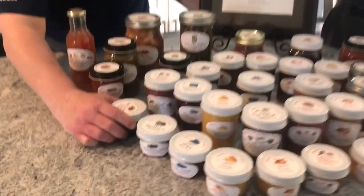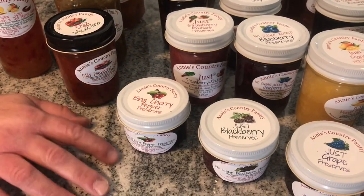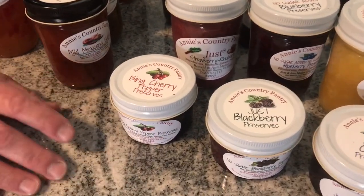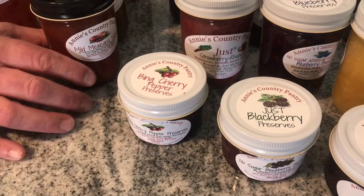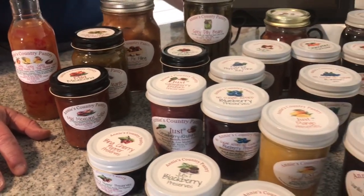We've got a number of different types of peppers here. In our items that we sell, I use a lot of Thai peppers, habanero peppers, jalapeno peppers, and actually I use 14 different peppers altogether.